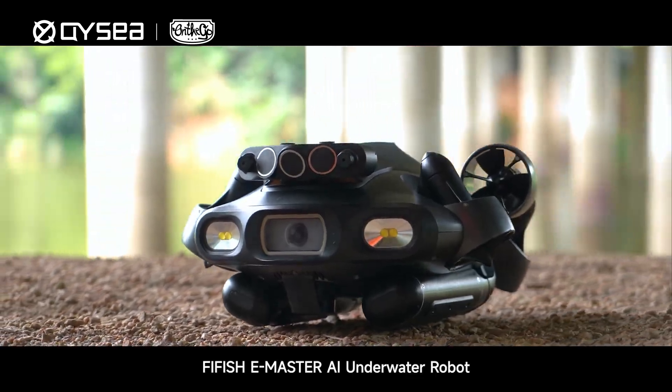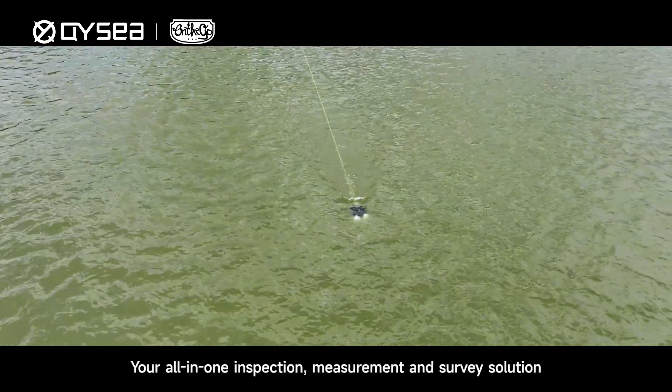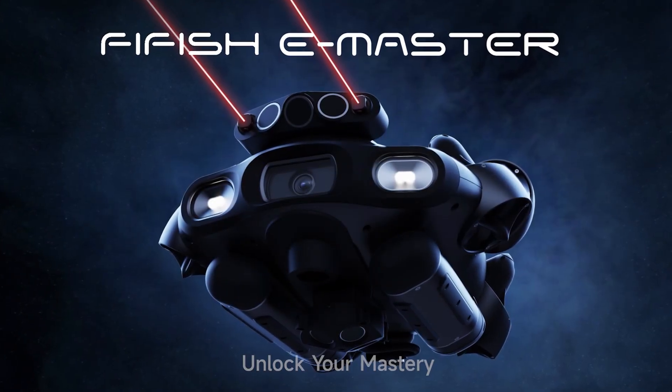FIFISH E-Master AI Underwater Robot — your all-in-one inspection, measurement, and survey solution. Unlock your mastery.